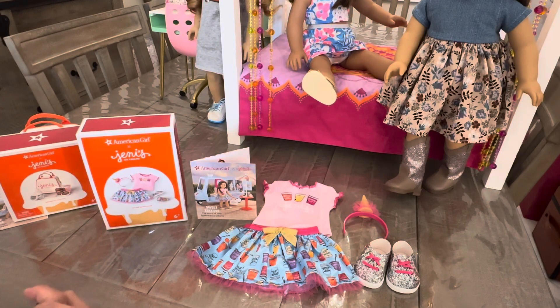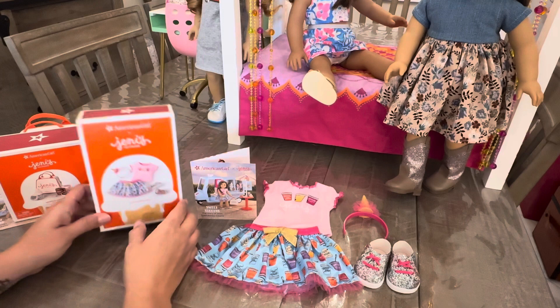Hi guys, it's AJ's Zoe Eve here with another unboxing video. This time we're looking at the American Girl by Jeni's collaboration. I went ahead and picked these things up when they had the 4th of July 20% off sale at the American Girl Play Store, but they are still available online.